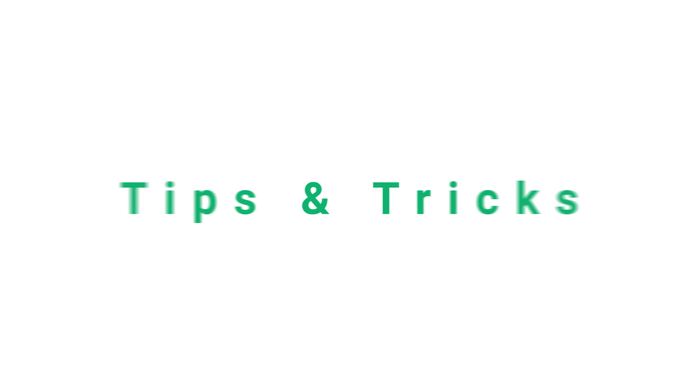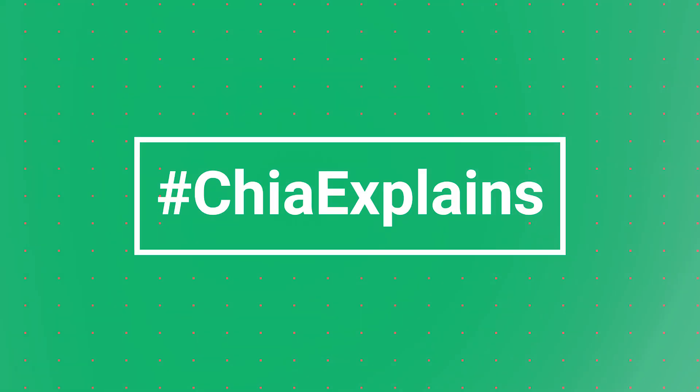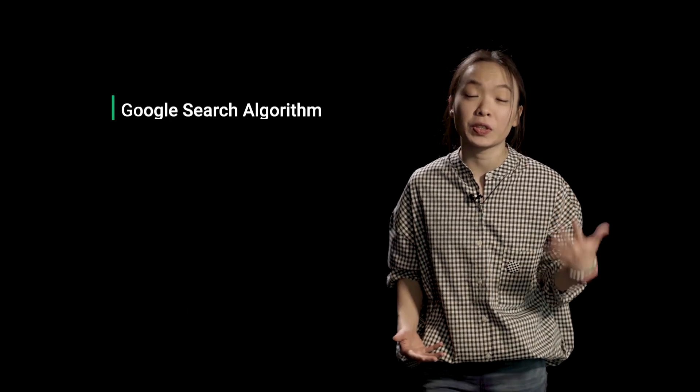Updates to the Google Search Algorithm can cause our rankings to rise and fall, but how do we know when an update is happening in the first place, and what can we do about it? Details inside the video. It's Gia from RAN24, and today I want to talk about the Google Search Algorithm.